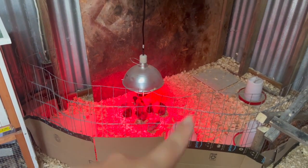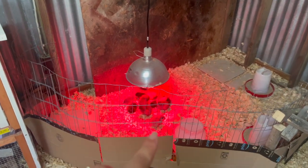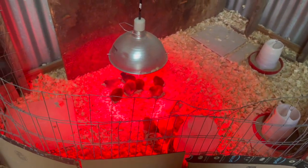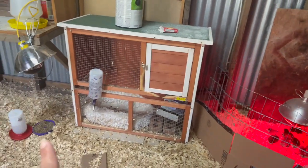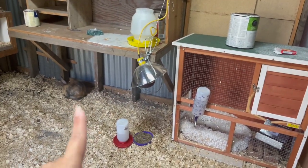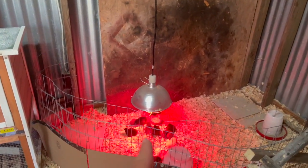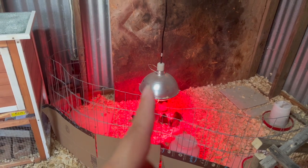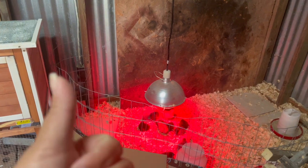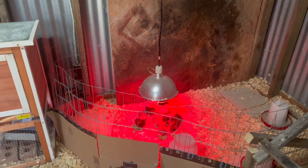We've had a lot of cold weather lately, so we went ahead and dropped this light lower so that they can be even warmer. As you can see, they congregate right underneath it — that's their little warm spot. We went from the three lights being on all the time, 24-7, to just the one. But these lights made our electricity bill jump so much.